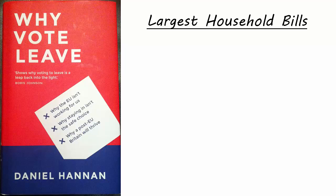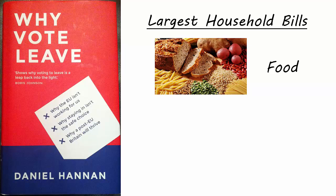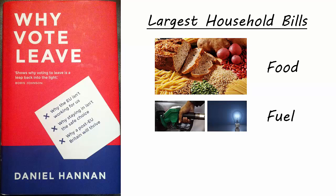If you tot up all your household bills, which are the main ones? Obviously it depends on circumstances. For some it's the mortgage payments or the rent, for others the cost of running the car. For most of us though, three items are at or near the top of the list – food bills, fuel bills and taxes.